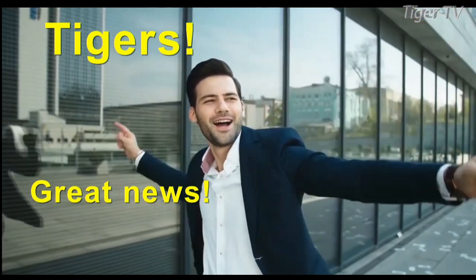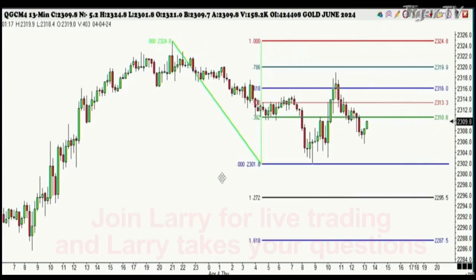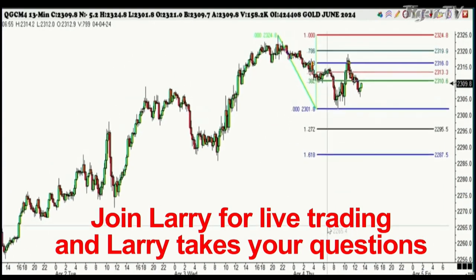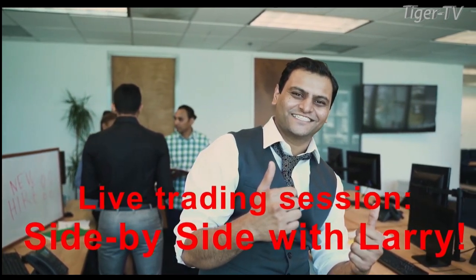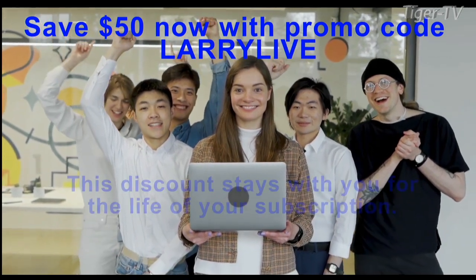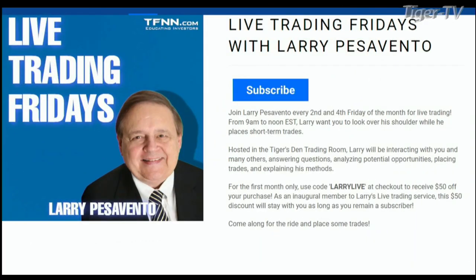Tigers, you've seen his show, you've learned from his webinars, and now it's time to trade side-by-side with him. Join Larry Pesavento for Live Trading Fridays, hosted in the Tiger's Den trading room on Discord. Larry has analyzed commodities and indices, placed profitable trades, and explained his method. Whether you're new to trading or are a seasoned market veteran, trading side-by-side with a titan like Larry Pesavento will only enhance your game. Utilizing Fibonacci retracements and ABCD structures, Larry provides decades of insight into when to place trades, when to exit, when to ignore, and so much more. Live Trading Fridays occur every second and fourth Friday of the month — this month May 10th and 24th. TFNN, educating investors.